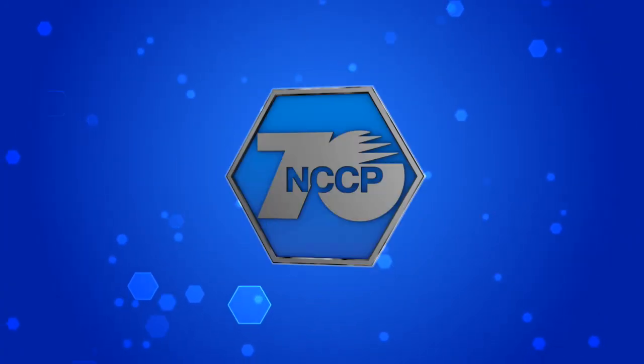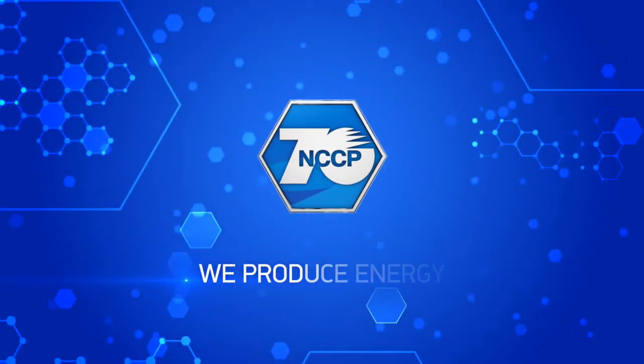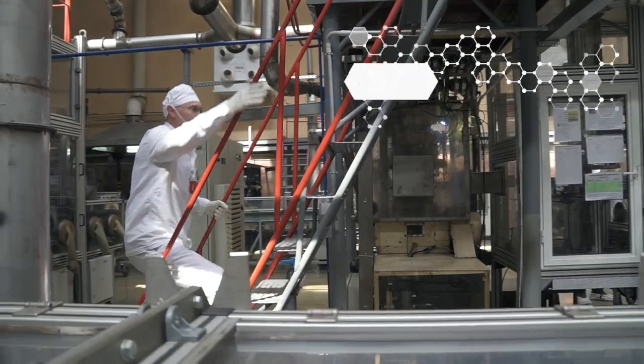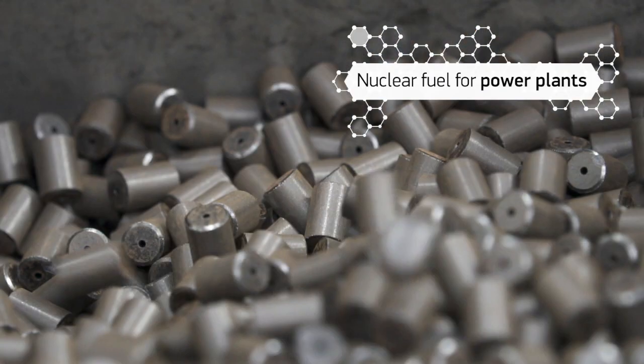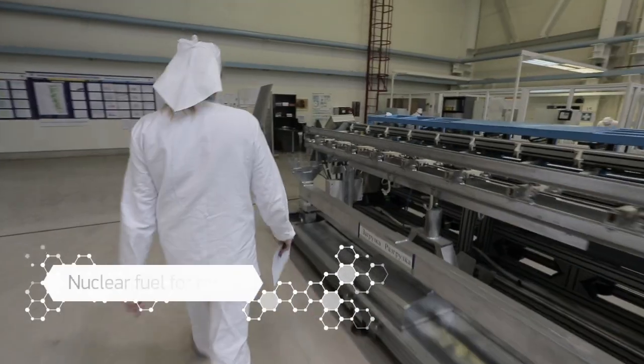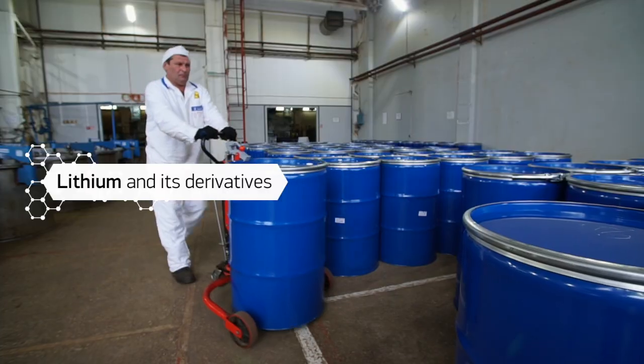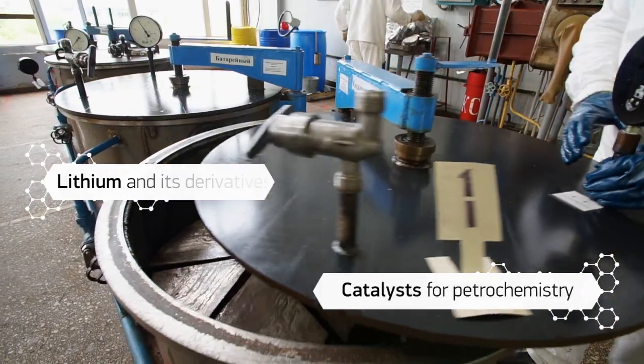NCCP. We produce energy. NCCP is one of the leading world producers of nuclear fuel for nuclear power plants and research reactors in Russia and abroad. It is also a Russian producer of metallic lithium and its salts.